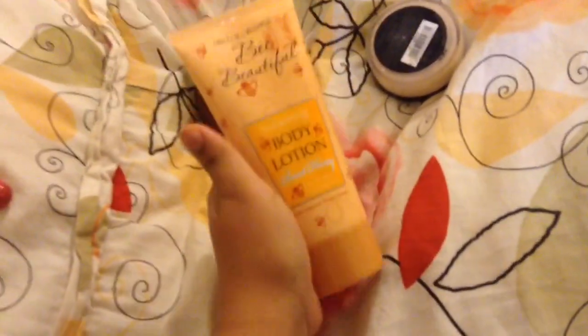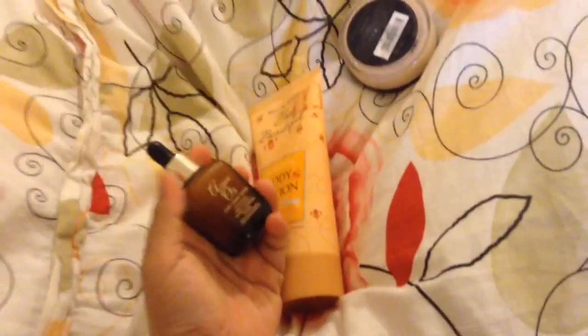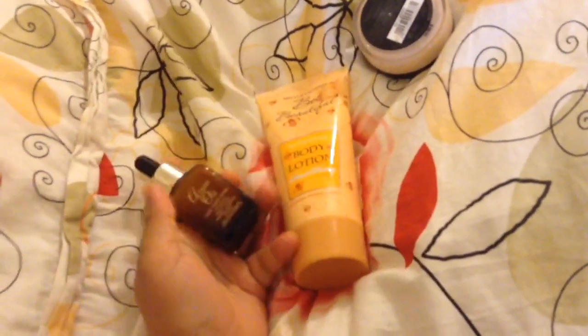After the lotion, I apply this serum which is also from Poundland. It contains argan oil but it's mixed with some solution so it's not too oily — perfect for my skin. I apply these two first, and then I apply my Collection 2000 Perfecting Mineral Powder with a brush. That's what I do whenever I'm at home — it makes my skin smooth and non-greasy.